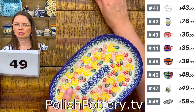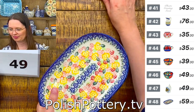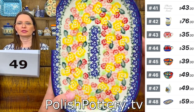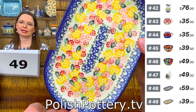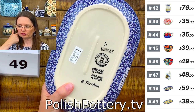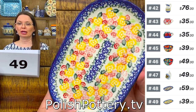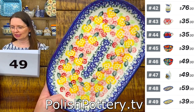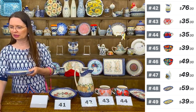Number forty-nine is also nine by six inches — $39, from Ceramica Bona, with some pink, red, yellow, green, and cobalt. Lower-level unicat pattern.